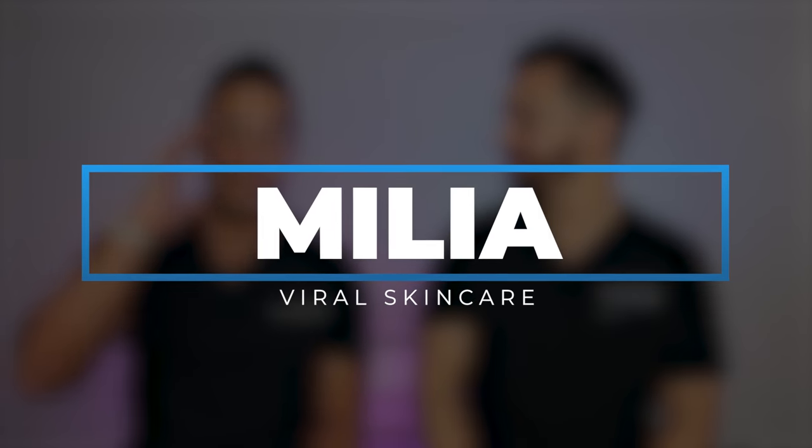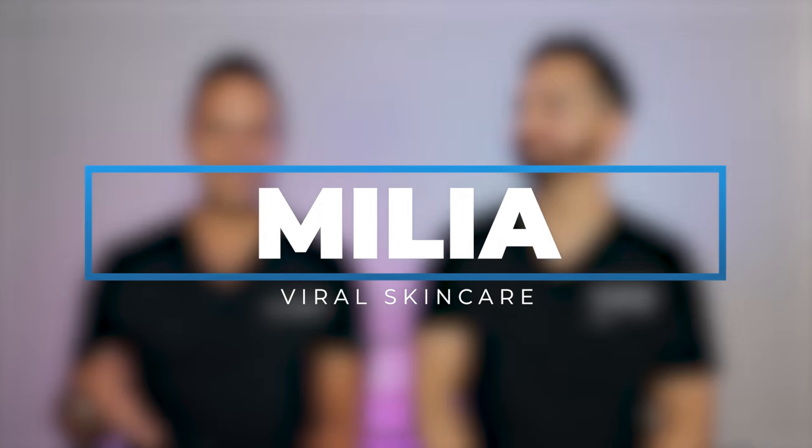Today, we're going to be reacting to a viral skincare video related to milia. We get so many questions on this on our videos, on our lives, on our own accounts. And so this is actually going to be our chance to talk about what really it is, how do you treat it, and does this treatment that went viral work? Absolutely. So reacting to a milia video, here we go.